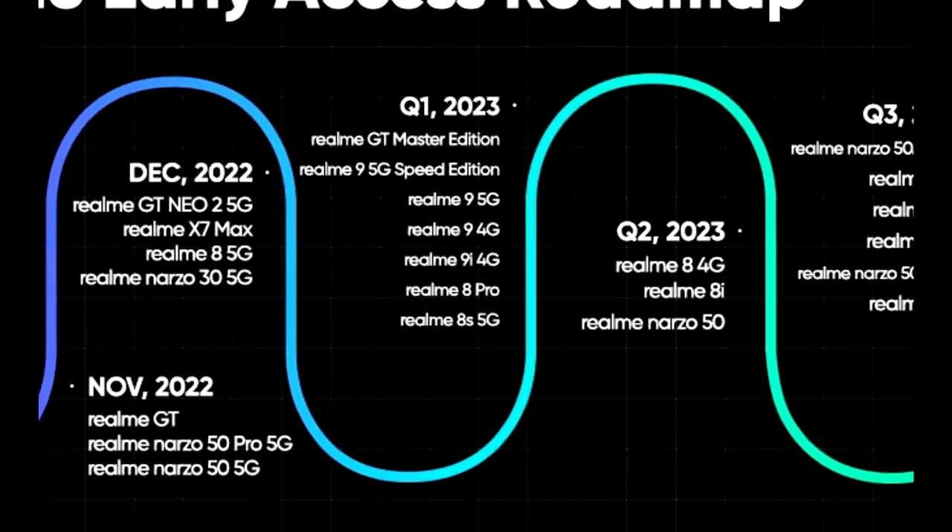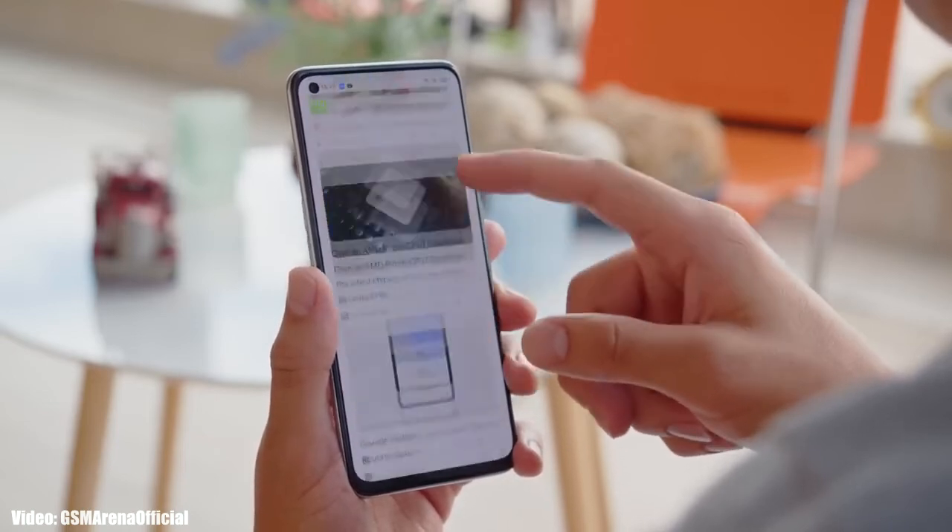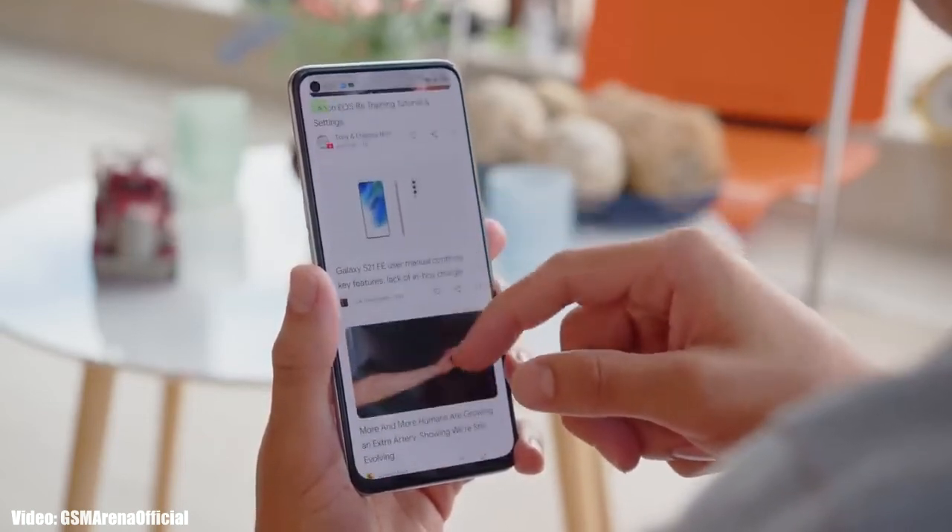As Realme mentioned in this roadmap, all of these smartphones will start getting the Android 13 update in the second quarter of 2023, which is from April to June 2023. An exact release date isn't available, but you will see the official Android 13 Realme UI 4.0 update on your Realme smartphone by the end of June 2023.